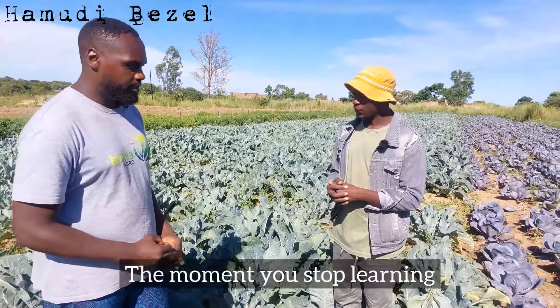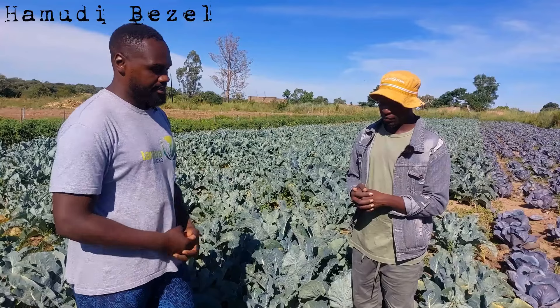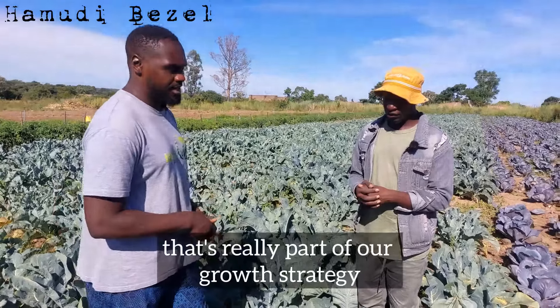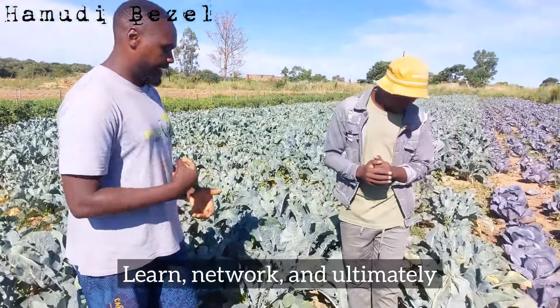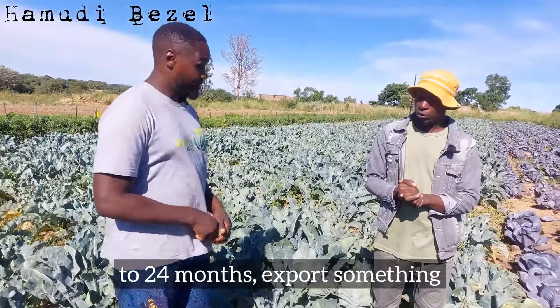Change is dynamic — the moment you stop learning, you stop growing. Learn as much as you can and you will grow. That's really part of our growth strategy: learn, network, and ultimately I believe we will grow. Our intention is to export within the next 18 to 24 months — sweet potatoes first, and then we'll grow into other areas.